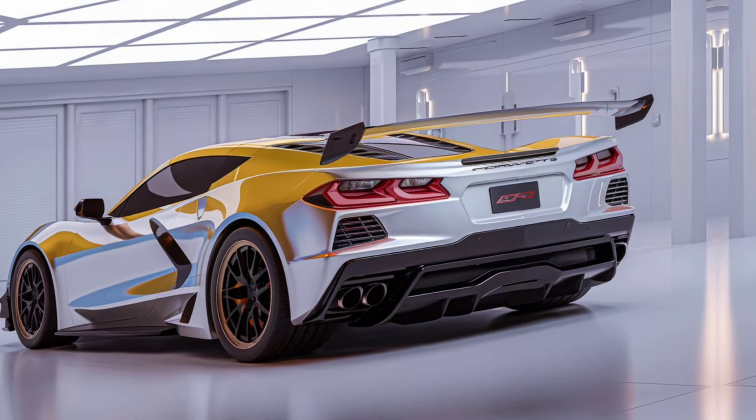The ZR1's aggressive stance is unmistakable. The C8 ZR1 comes with a bold front fascia, large air intakes, and a massive carbon fiber rear wing, giving it an unmistakable track-ready appearance.